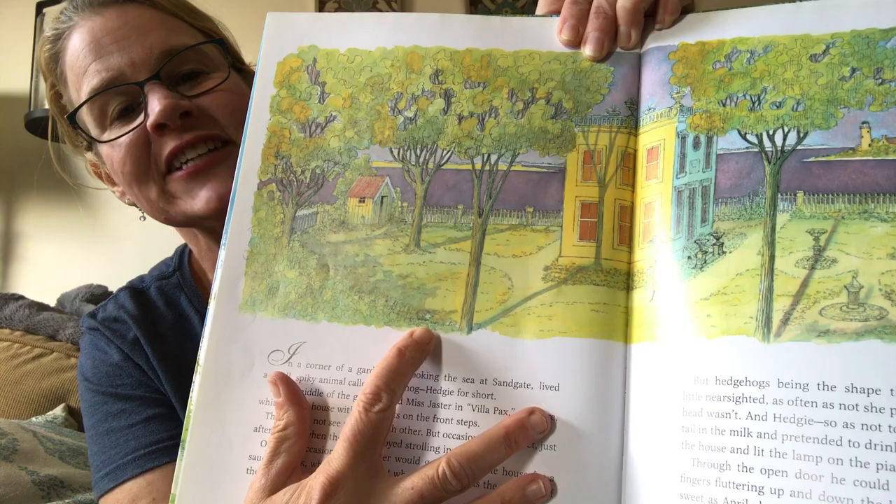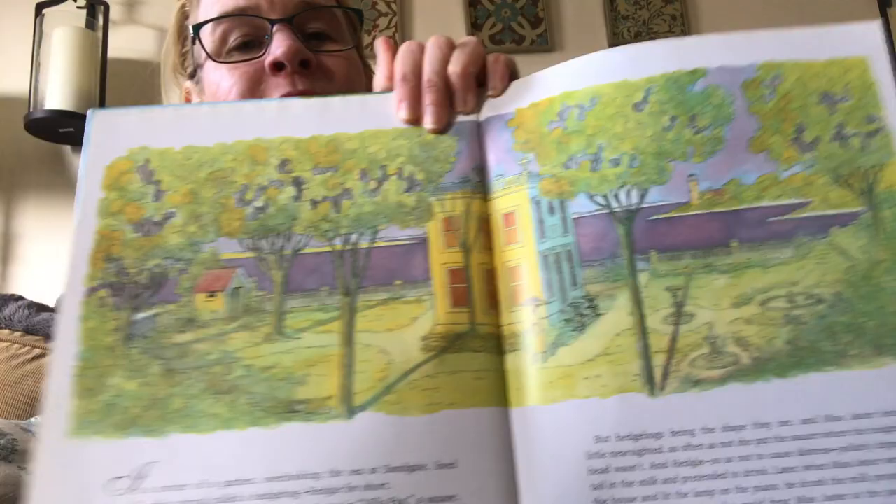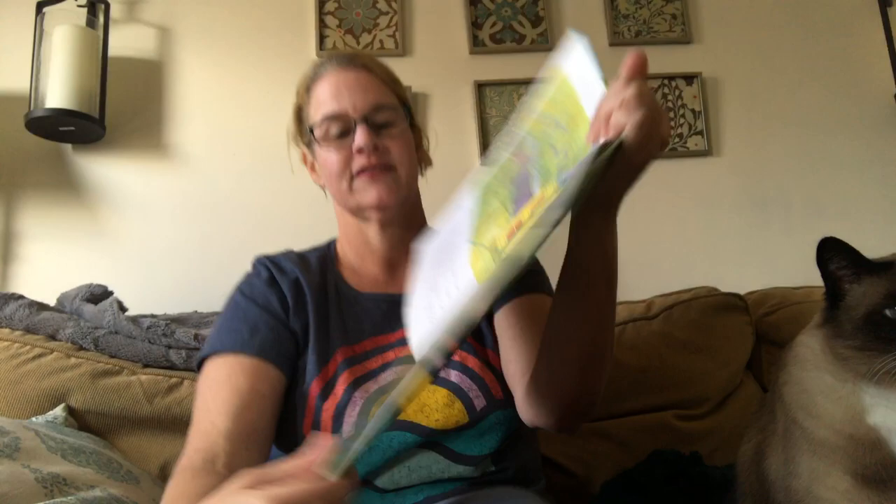So there's her garden and there she is. Let me see if I can find Hedgy. In each picture, what's really fun is you have to kind of search for Hedgy the hedgehog. He's right there! And there's Miss Jaster and there's her house — this is her gigantic garden.